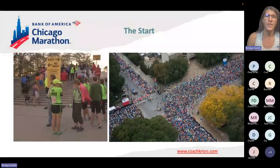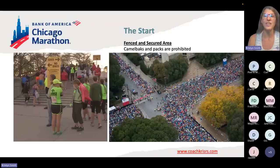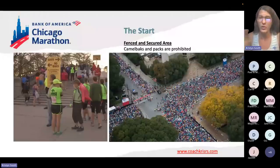Here are pictures of the start — everything is fenced. I have a picture of the fences to show you — there are real fences all over, quite tall. Certain things are prohibited; one thing that may not be obvious is that camelbacks and packs — anything that goes on your back — are not allowed in the race. I really recommend people do not show up with that or even try, because you don't want to hassle with security on race morning. If there are things you need to carry, plan to use a belt, pockets, or handhelds.